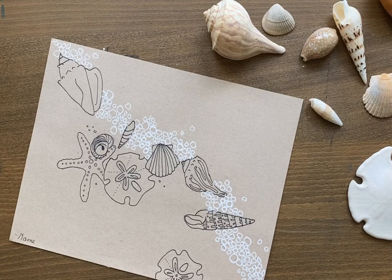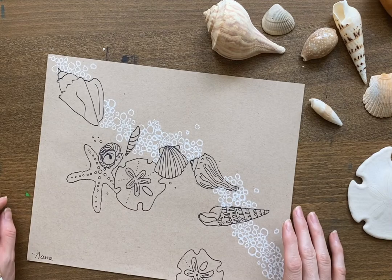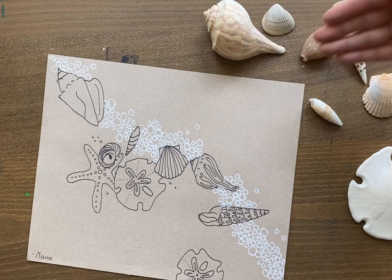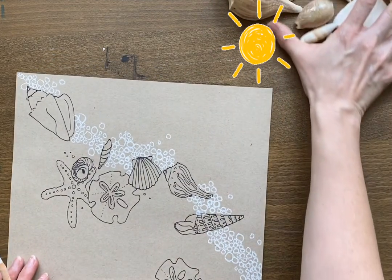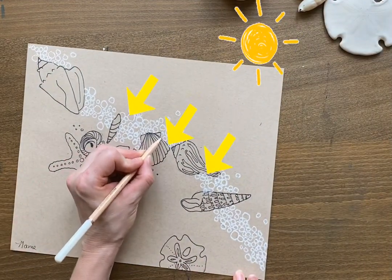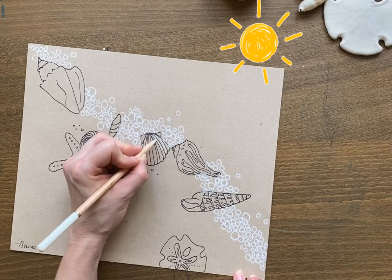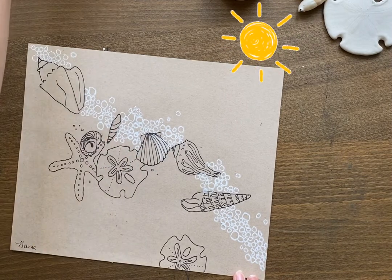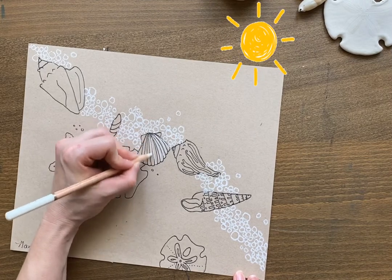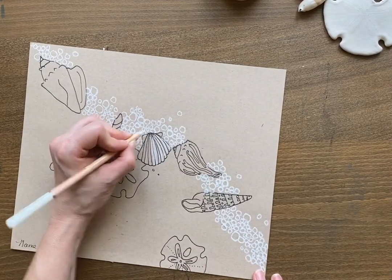Then add highlights. Grab your white chalk again and decide where you want the highlights — where the light is coming from. Everything on the right-hand side of your creatures is going to be highlighted. Then it kind of curves over, so you won't see much of a highlight anymore on the other side.